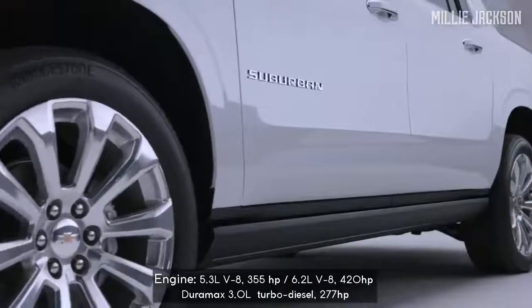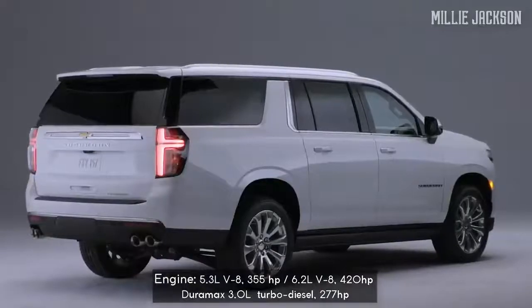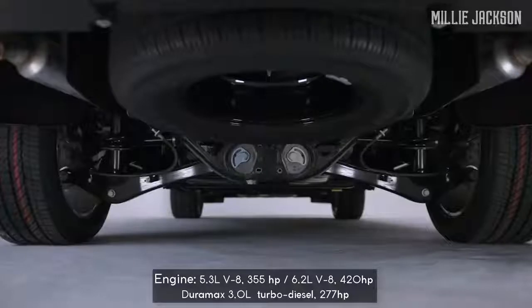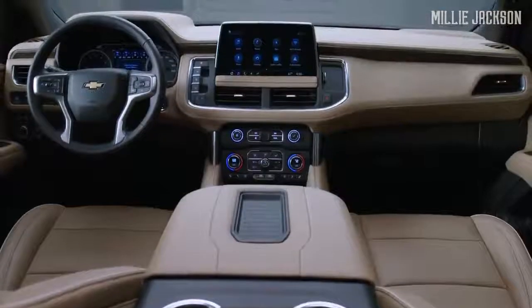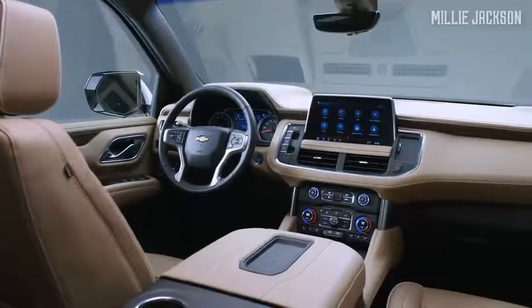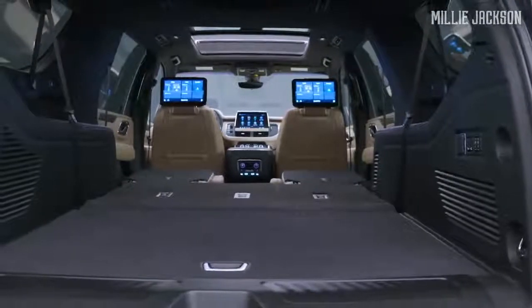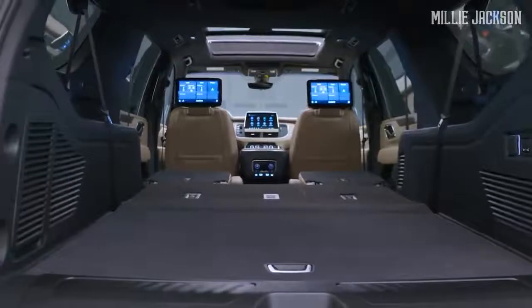Besides the two V8 petrol engine options, the carmaker also offers a Duramax 3-liter diesel engine option, all of which come with a 10-speed automatic transmission. The Suburban interior is spacious and brighter, with many upgraded materials. Many critics say it is too tedious, but to some extent it still has certain simple but elegant features.